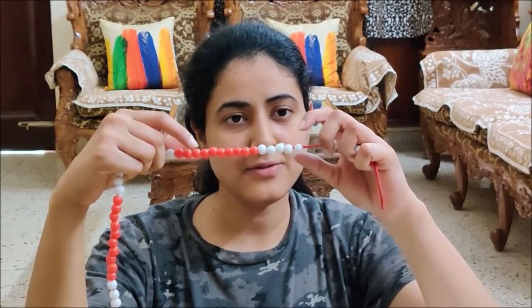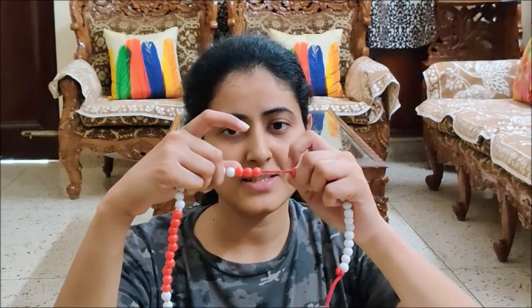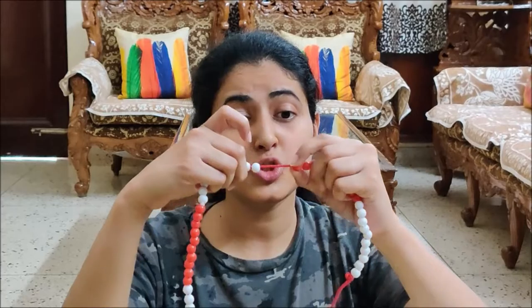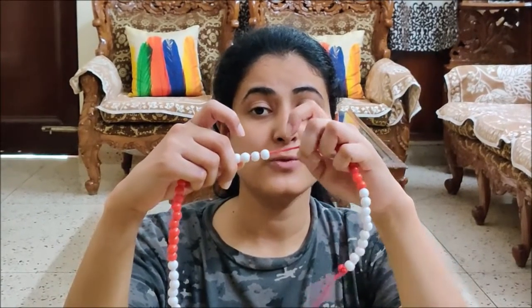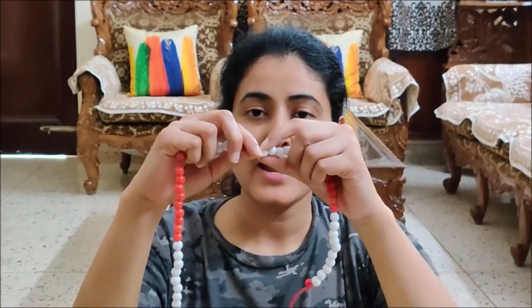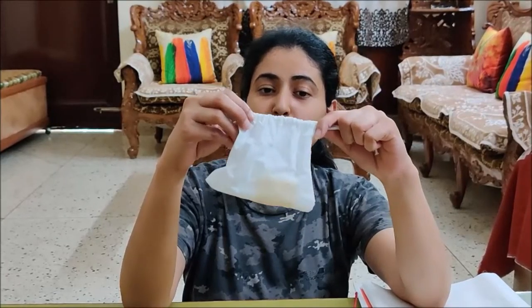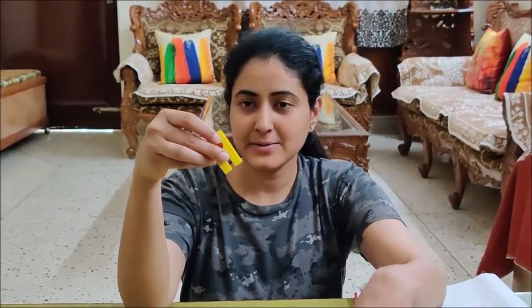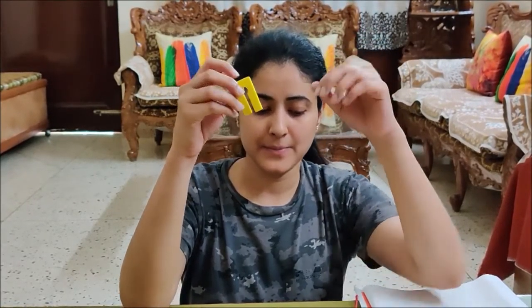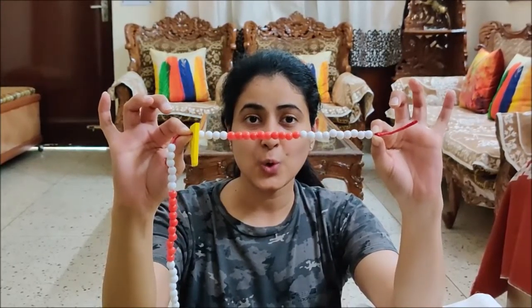So I am going to count 24 on this Ganitmala. Will you count with me? Let us start: 1, 2, 3, 4, 5, 6, 7, 8, 9, 10, 11, 12, 13, 14, 15, 16, 17, 18, 19, 20. But today is 24, so 21, 22, 23, and 24. Now keep your finger here. Today is 24 and I have counted 24 on this Ganitmala.